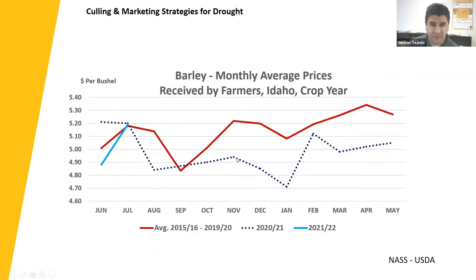Idaho is the number one barley producer. The five-year average barley price hovers between $482 in September and $533 in April the following year. Last year was a little bit lower as yields improved and there was better supply. But this year, prices started a little soft in June but have already reached the five-year average and the top of last year. I fully anticipate these prices to be a little bit higher given the drought conditions being faced.